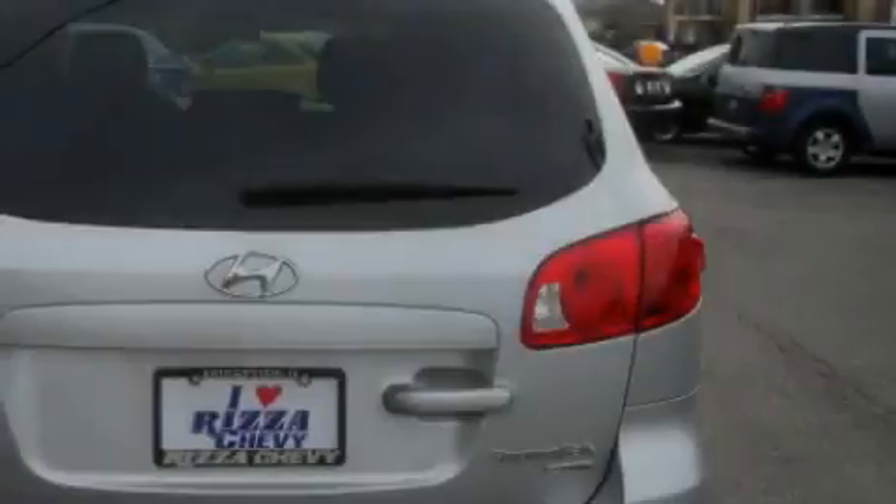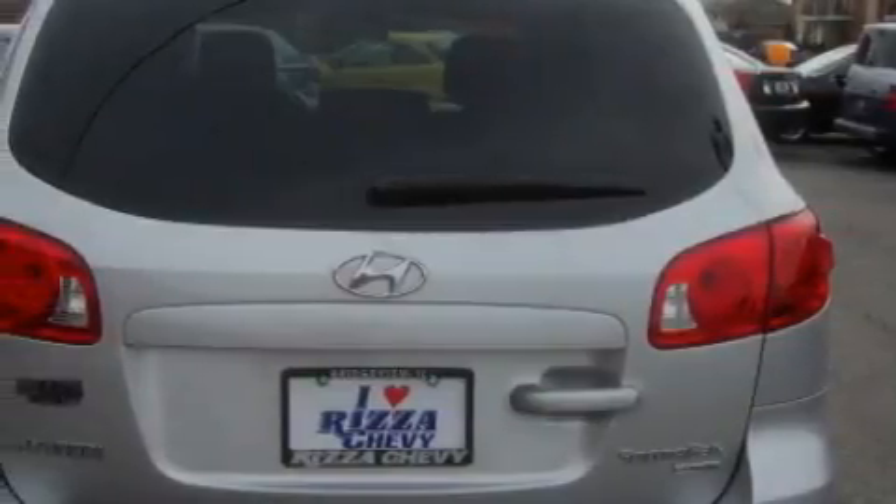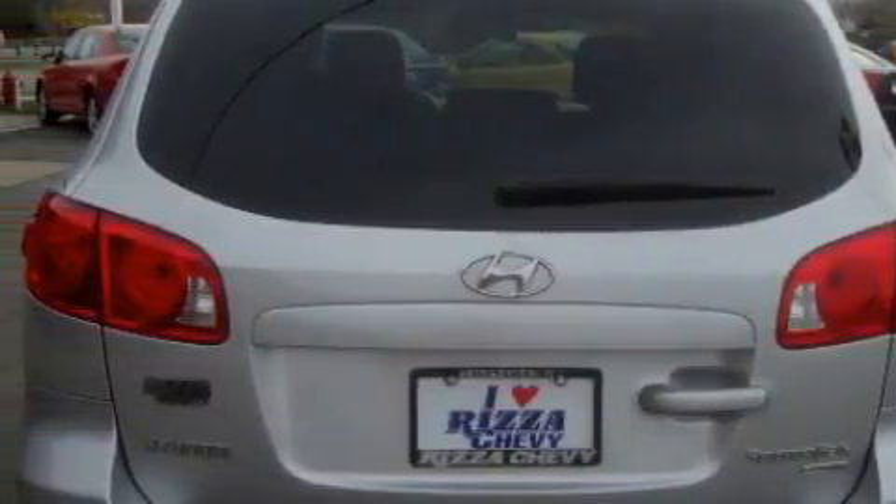This Hyundai has had only one owner and it qualifies for the Carfax buyback guarantee. Contact us today and schedule your opportunity to see this crossover in person.